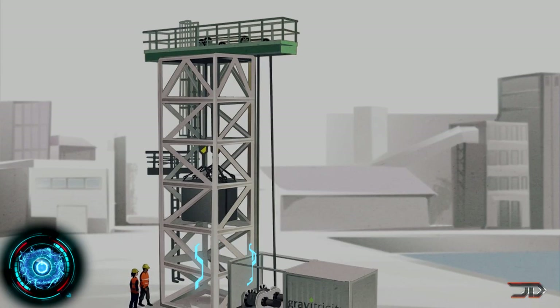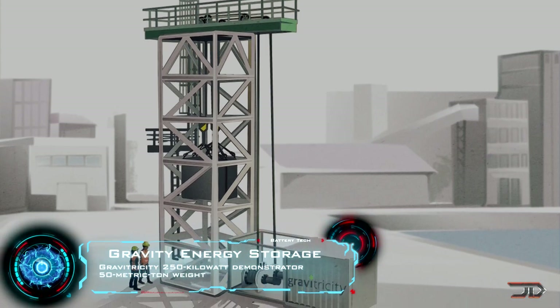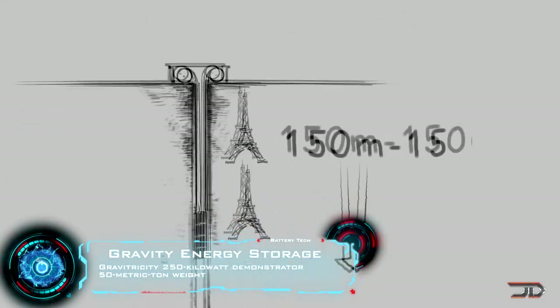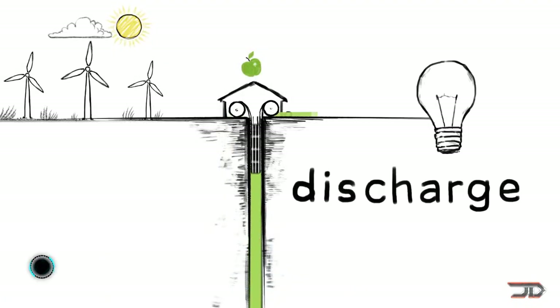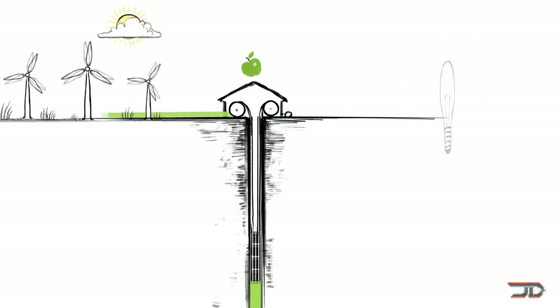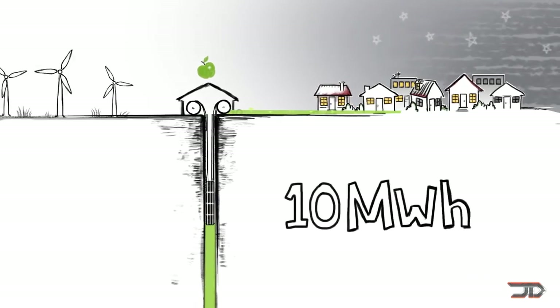Now a simple concept but difficult to execute is gravity energy storage, otherwise known as the gravity battery. This would typically use some type of motor generator which winches a weight to a certain height with power input. Once the grid needs power, brakes are released and the weight drops, thus transferring power to the generator and to the grid.